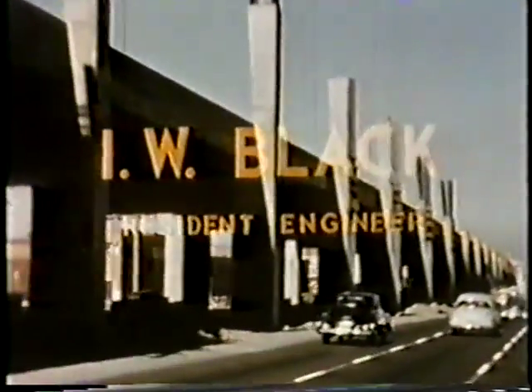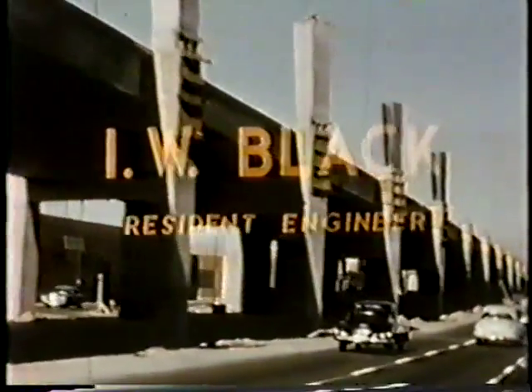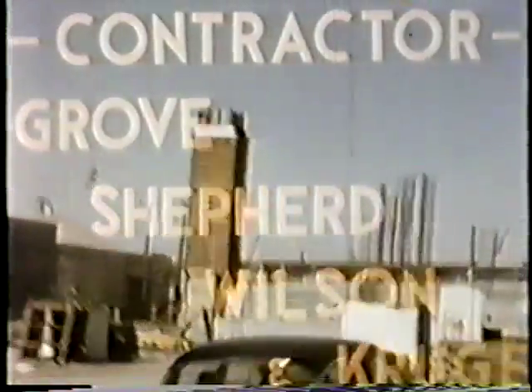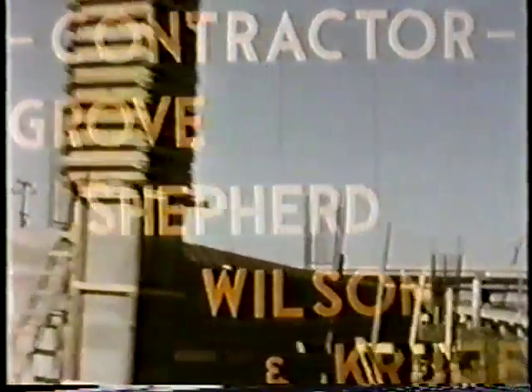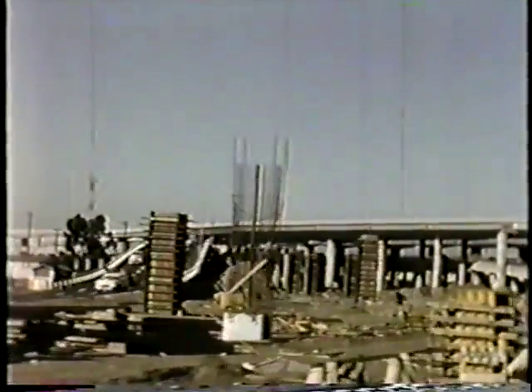The resident engineer was assisted on the two contracts by G.A. Verdugo and Noble Jones as deputy resident engineers, and W.G. Baum as office engineer. Contractors Grove, Shepard, Wilson and Krug of California Incorporated from Seattle and New York achieved spectacular construction progress under the direction of K.P. Morris as project manager.